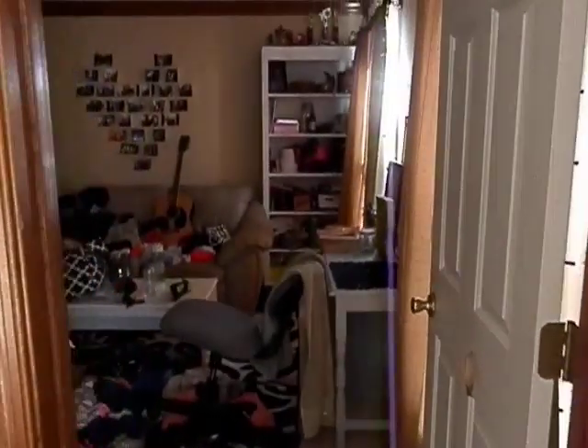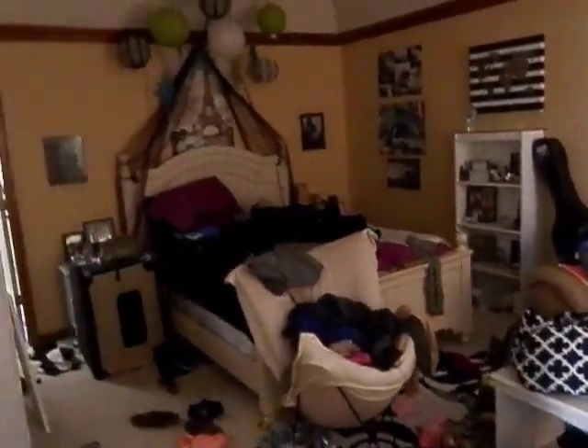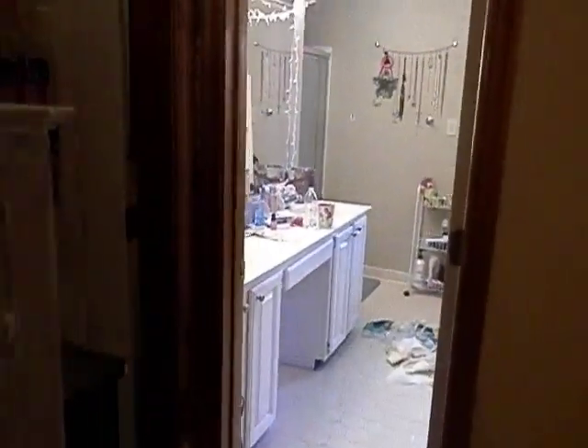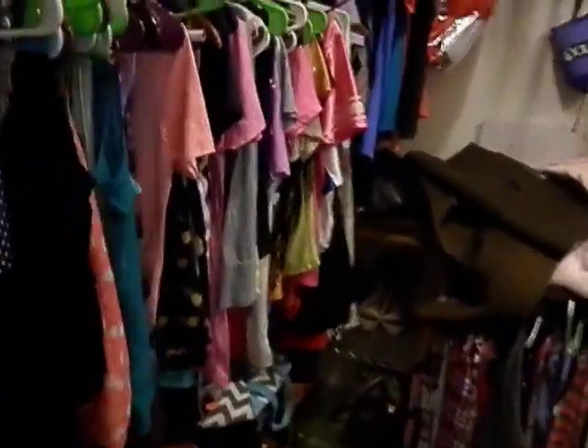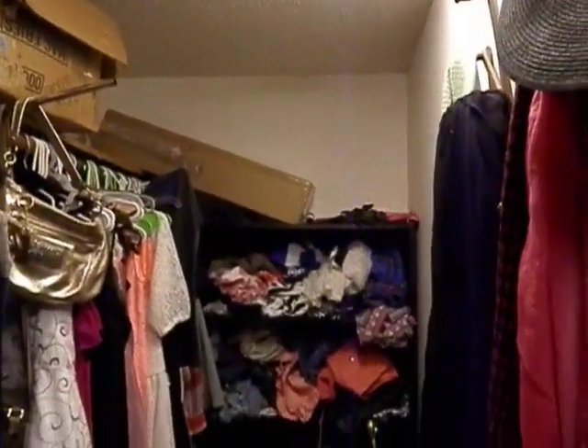This would normally be the master bedroom, with nice vaulted ceilings. His daughter stays here so there are clothes around. Before the bathroom, this is a beautiful walk-in closet — the ladies would love it. It truly is walk-in, with lots of room.